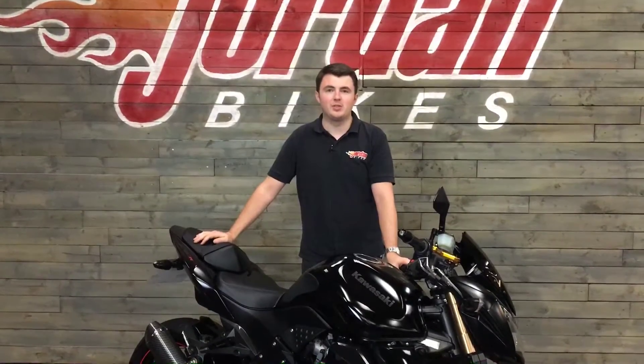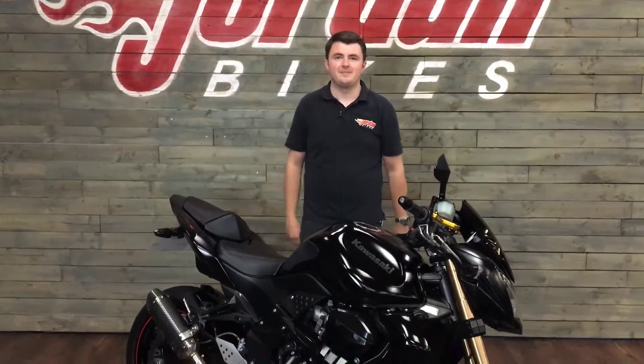So that's the Z750R that we've got down here at Jordan Bikes. If you fancy it, just give us a call or pop down to the showroom. I'm Nick — the bike you've just seen will go through our workshop with a fine tooth comb.